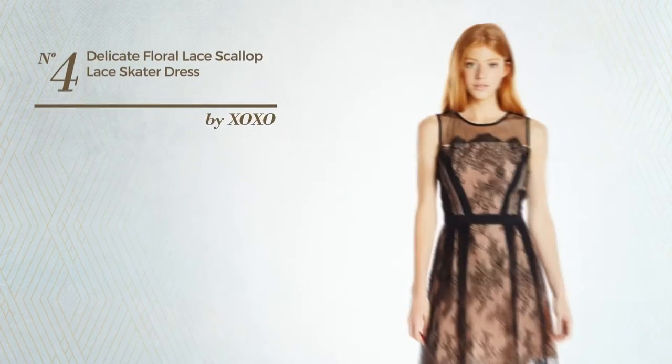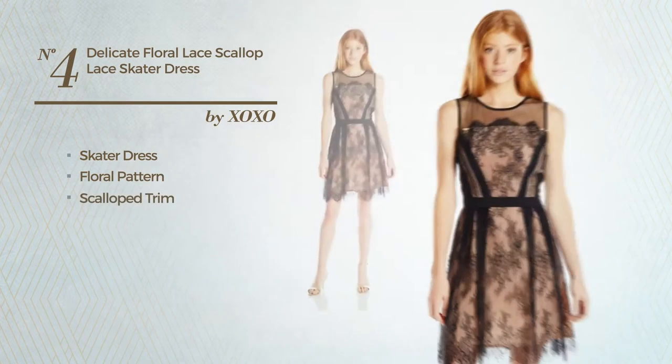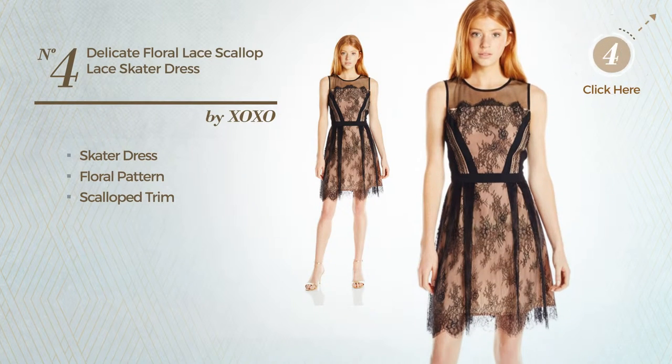Number 4: a delicate skater dress, featuring a floral pattern and accentuated with scallop trim. Available only in this color.